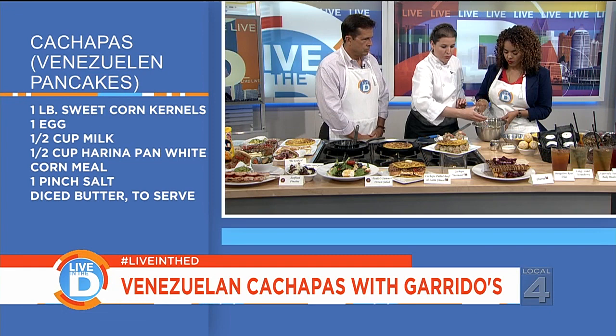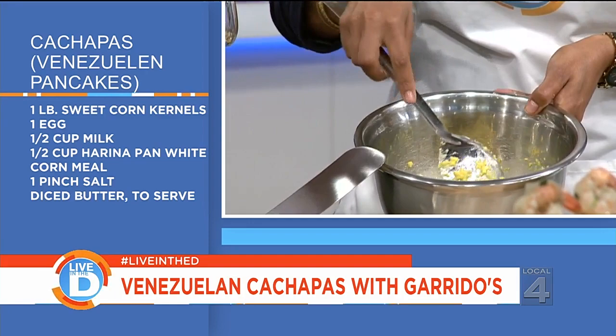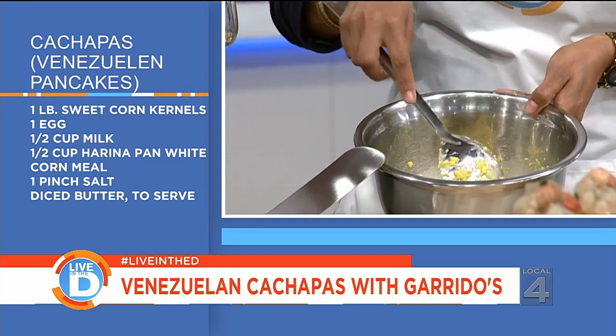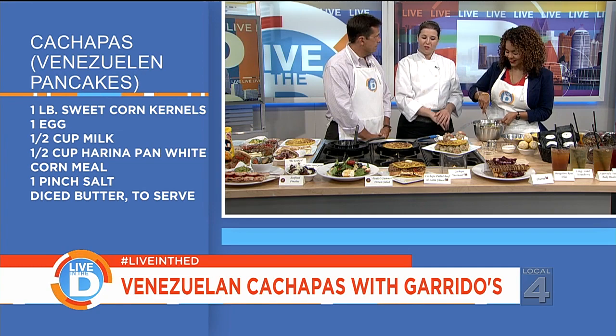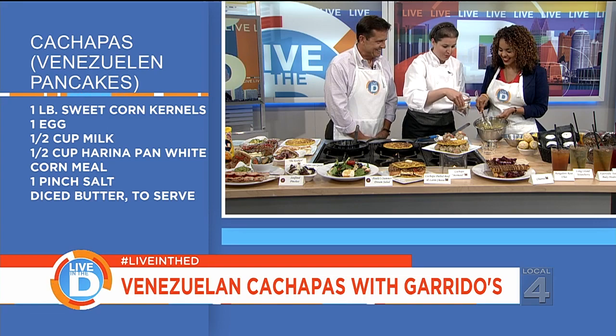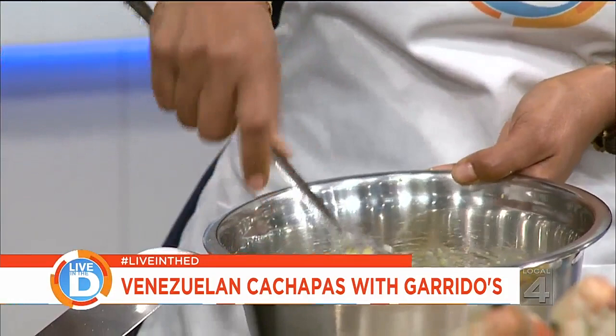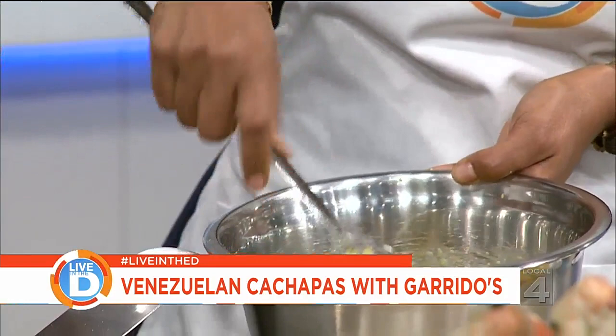Cachapas are made with yellow corn, but arepas are with white corn. For the arepa, we now have a flour that makes it easier — it used to be a long process. In Venezuela, there's a special cornmeal for cachapas, but we don't find it here, and to tell you the truth it's much better with fresh corn. We also add some corn flour so it clings a little bit better and sticks together.